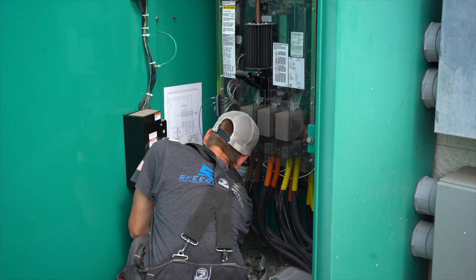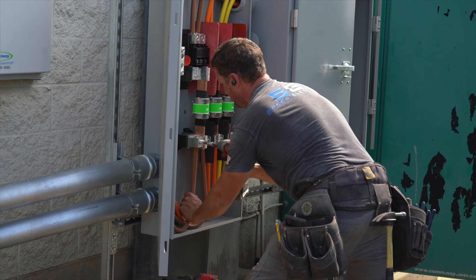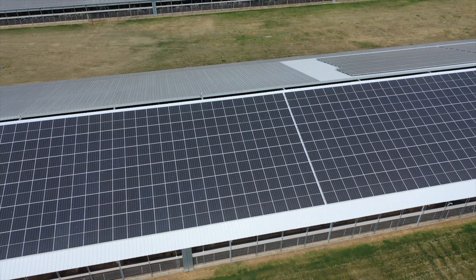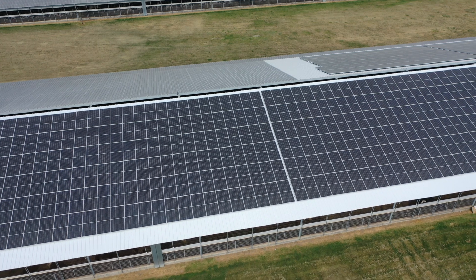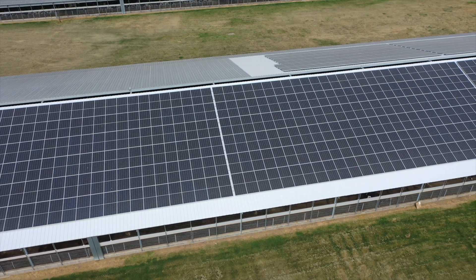Large consumers of energy like this dairy farm are going to use power and they're going to purchase the power. So instead of purchasing all their power from the utility, they're creating their own for pennies on the dollar. This is solar done right — on the rooftop, on unused space around the farm — people using solar for their own consumption.